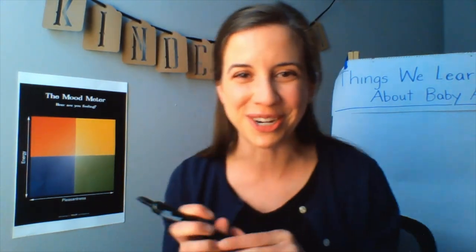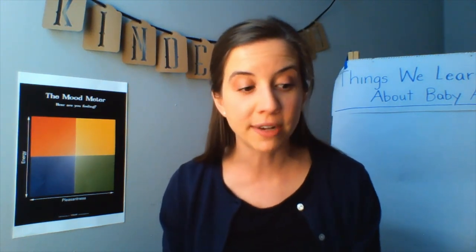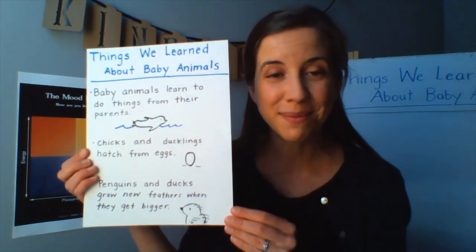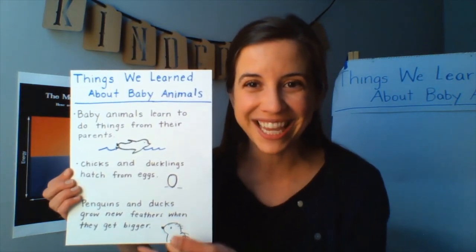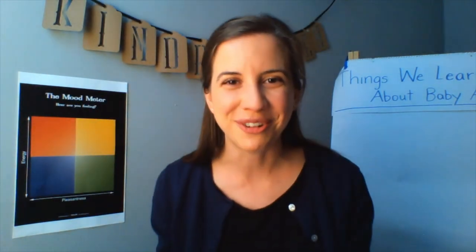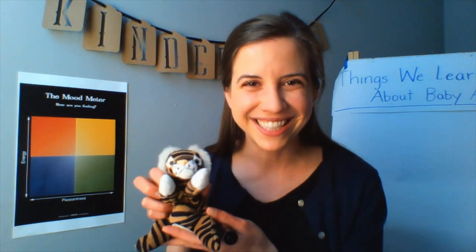Now it's your turn, kindergartners. Go ahead and get your paper or extension activities and get started writing some of the facts that we learned together today — all about baby animals — and all week. I am so proud of your hard work this week, and I want to tell you that you are all doing such a good job being nonfiction readers and writers. Tigey and I will see you next week for more Making Meaning lessons. Keep up the great work. Bye!